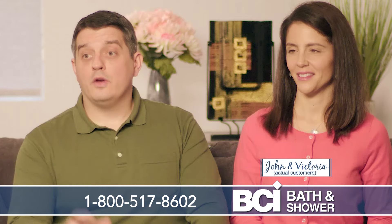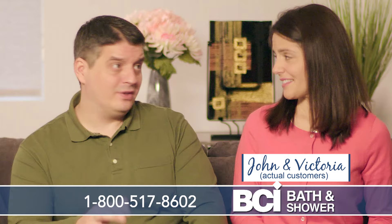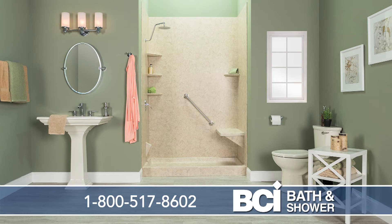Remodeling our bathroom was a big decision for us. They didn't make a mess out of our house at all, and at the end of the day we had a beautiful new bathroom. It was a great experience the whole way through.